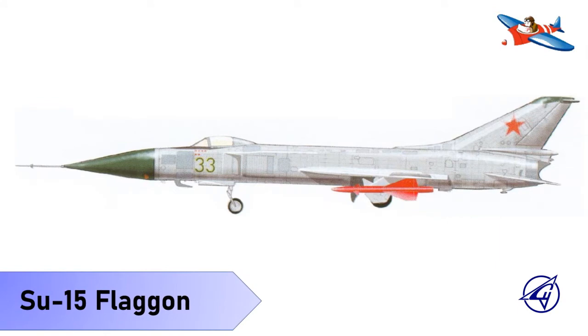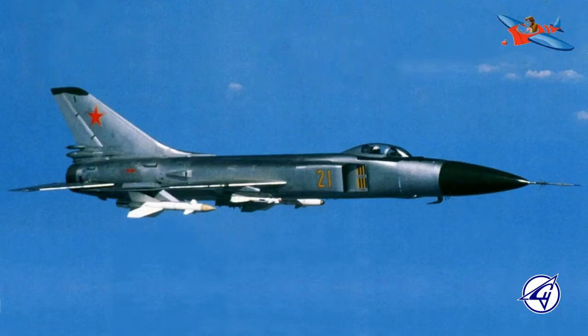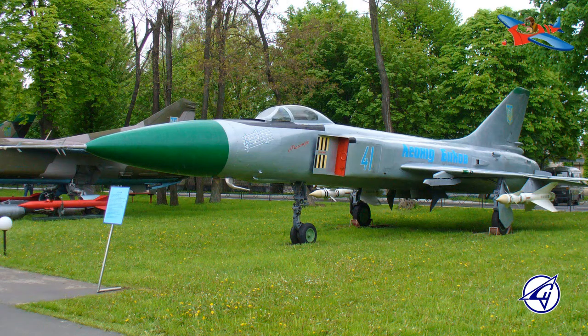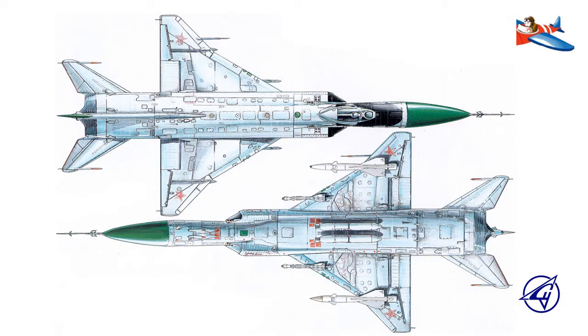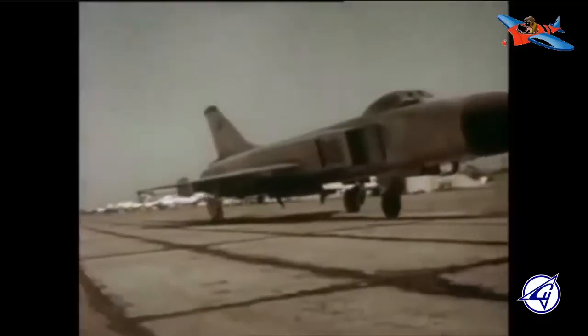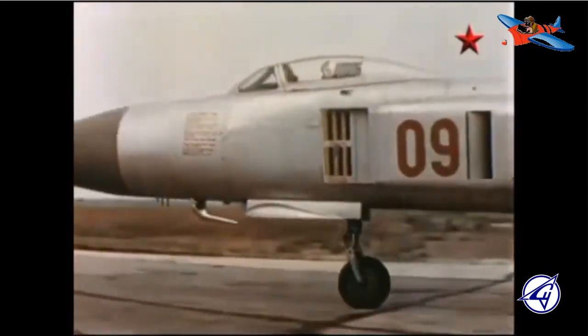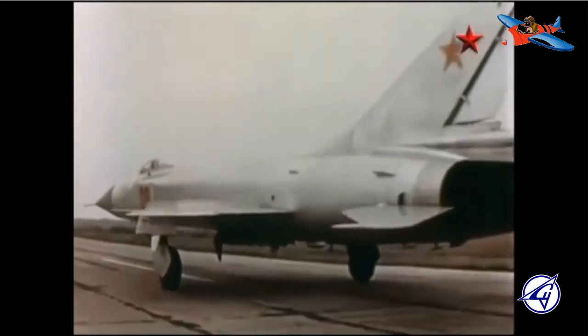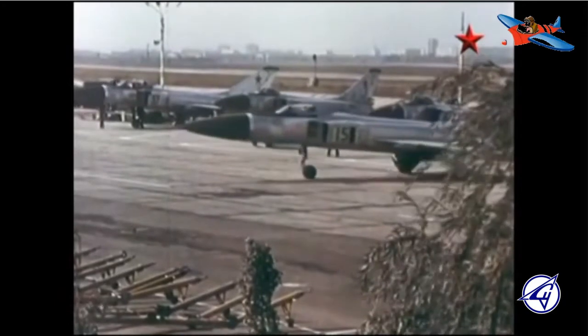Su-15 adalah pesawat jet pencegat supersonik asal Uni Soviet yang dikeluarkan oleh Biro Desain Sukhoi OKB. Pesawat ini mulai berdinas pada tahun 1970-an sebagai mitra atau pelengkap pesawat tempur MiG-23 Flogger yang dikeluarkan oleh Biro Desain Mikoyan Gurevich. Pesawat ini cukup terkenal karena menembak jatuh pesawat sipil Boeing 747 Korean Air 007 pada tahun 1983. Su-15 juga terlibat dalam pertempuran udara dalam konflik Ethiopia di mana 9 pesawat hancur tertembak. Selain digunakan oleh negara-negara pecahan Uni Soviet, pesawat ini juga dioperasikan oleh sekutu-sekutunya.